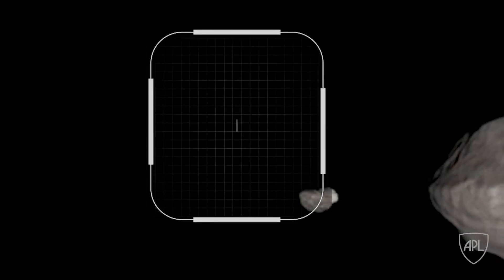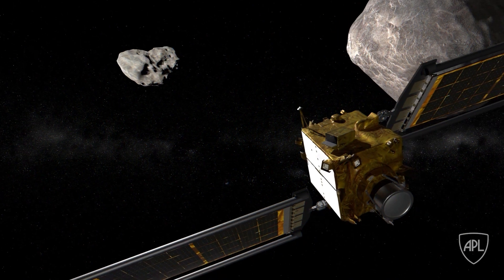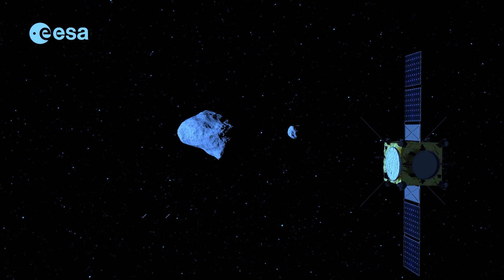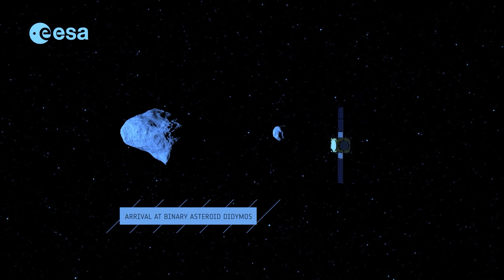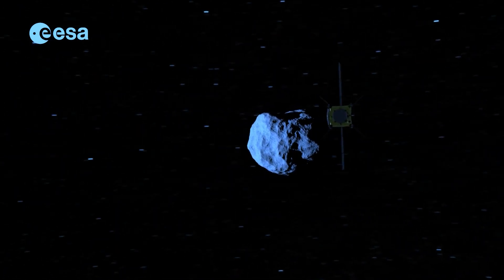And this is where DART — NASA's Double Asteroid Redirection Test — comes into play. DART is a planetary defense-driven test of technologies for preventing an impact of Earth by a hazardous asteroid. It will be the first demonstration of the kinetic impactor technique to change the motion of an asteroid in space.